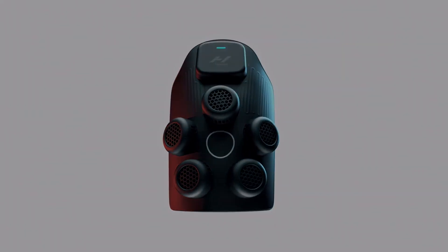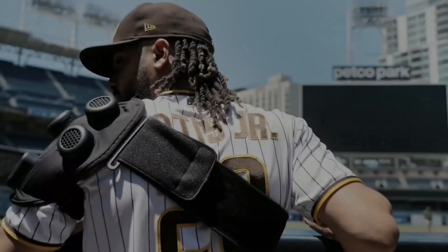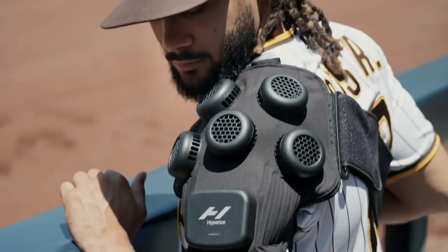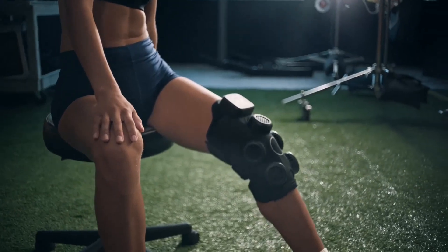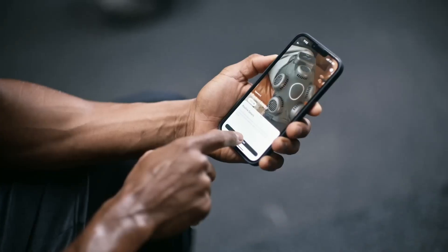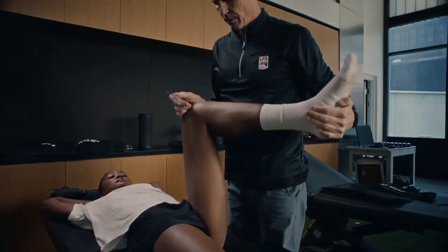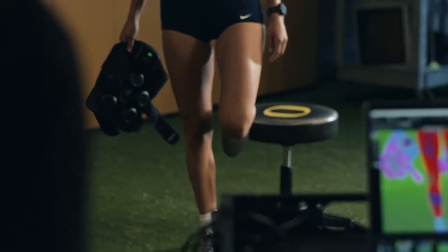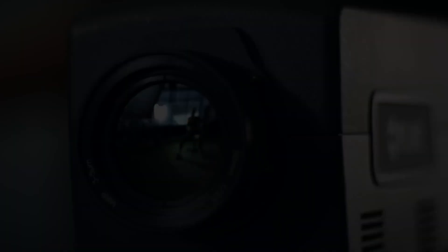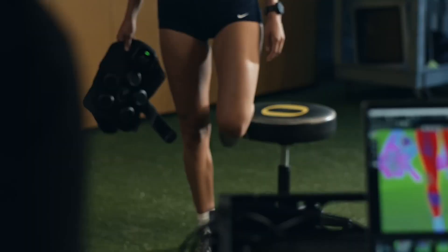The Hyperice X Shoulder is a modern recovery device created to give fast and effective relief from shoulder pain by combining the power of hot and cold therapy in one smart design. Unlike ordinary ice packs or heating pads that require you to switch them manually, this device delivers fully automated electric therapy, moving between heat and cold within only a few seconds without effort from the user. Its adaptive fit, supported by adjustable straps, makes it comfortable for different body shapes and sizes, while its lightweight cordless design allows people to use it at home, while traveling, or even during short breaks in their daily routine.